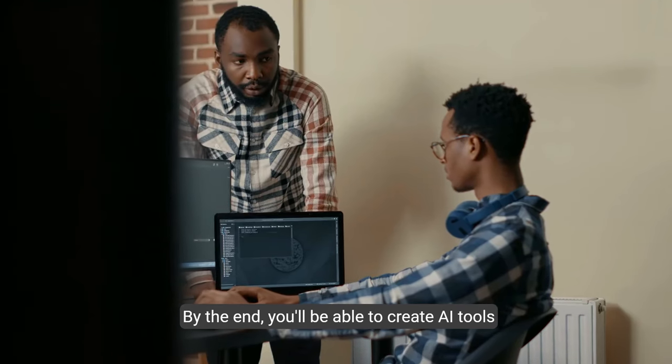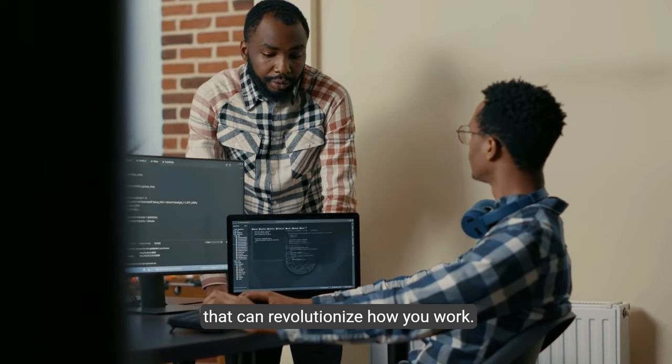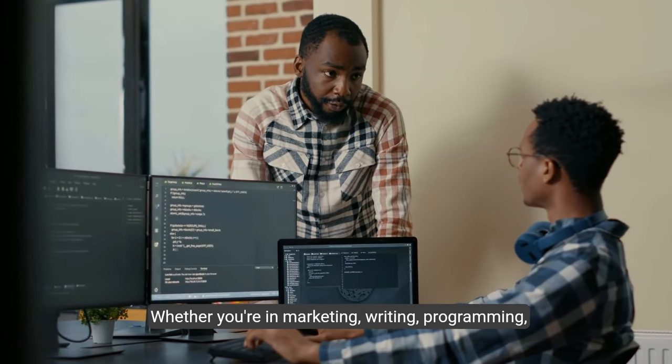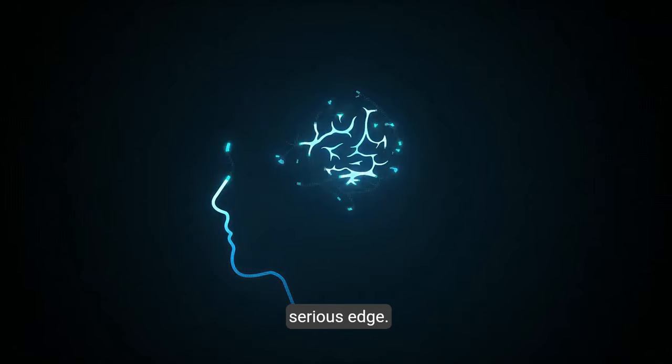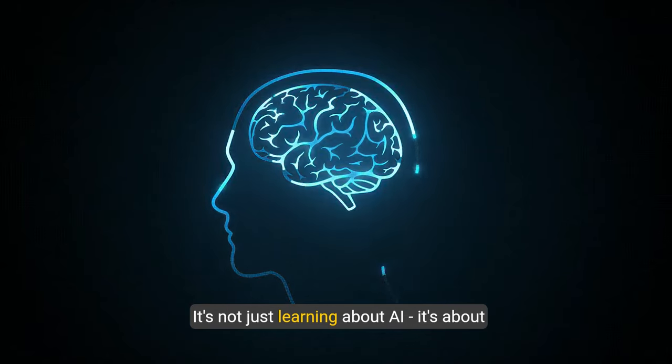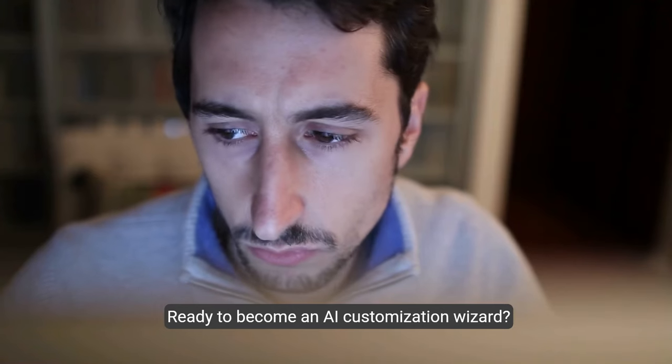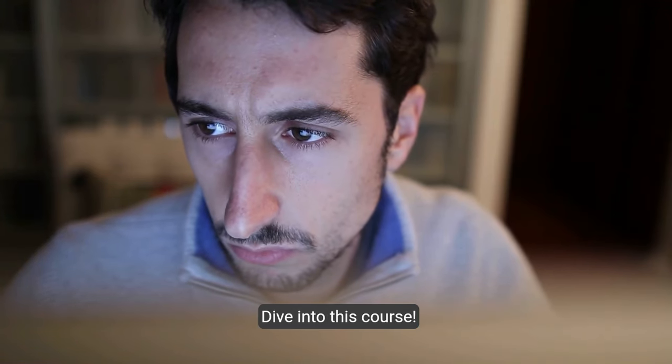You'll get hands-on experience creating custom AI models for real-world scenarios. By the end you'll be able to create AI tools that can revolutionize how you work, whether you're in marketing, writing, programming, or any other field — this skill can give you a serious edge. It's not just learning about AI, it's about creating AI.